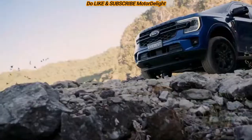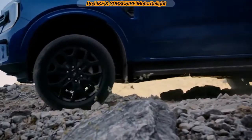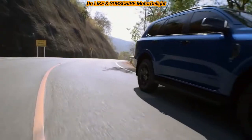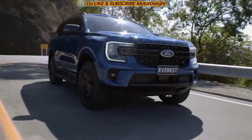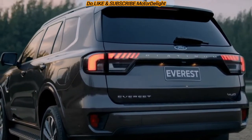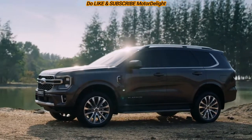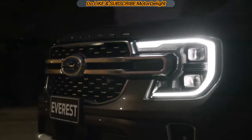At the front, the new Everest features C-shaped headlights which look gorgeous, with a horizontal bar in the middle that also divides the front grille into two halves. The rear end features new wrap-around LED tail lamps connected together by a black plastic panel. The 2023 Everest looks more muscular than its predecessor, thanks to its flat nose, high side bonnet, and overall boxier appearance.